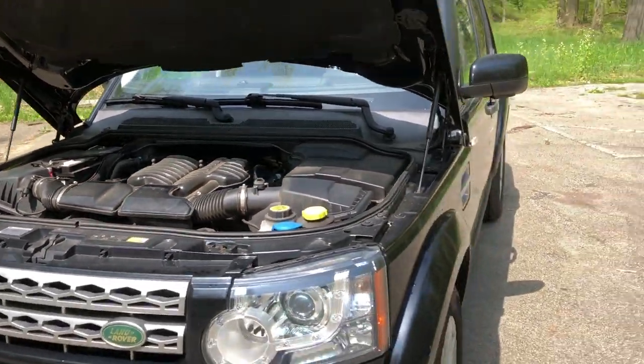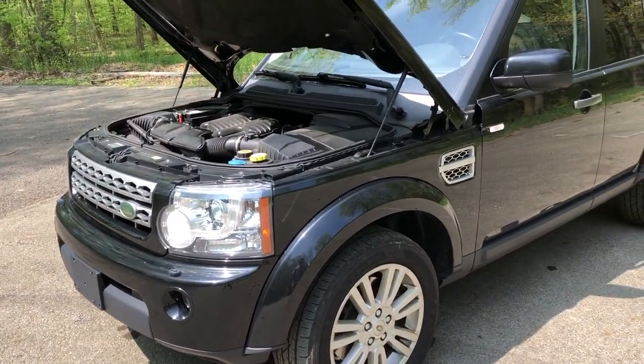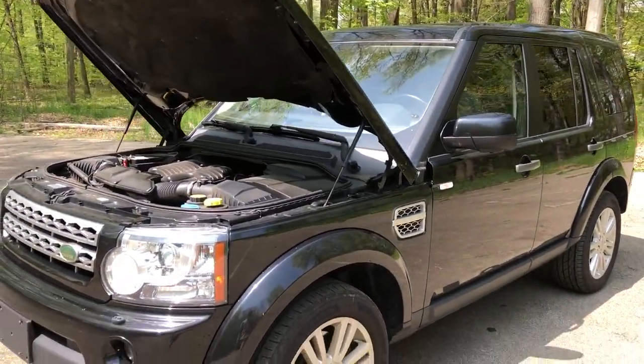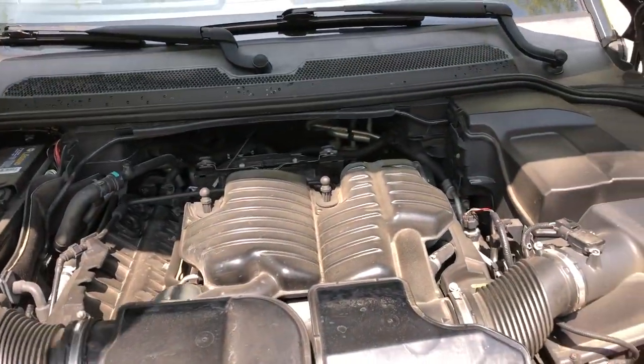This thing absolutely moves. The Land Rover actually weighs nearly 6,000 pounds and gets to 60 mph in 6.5 seconds, which is definitely pretty fast for such a hefty vehicle. So that would be my second favorite thing — the engine and the power. Let's move on to number three.